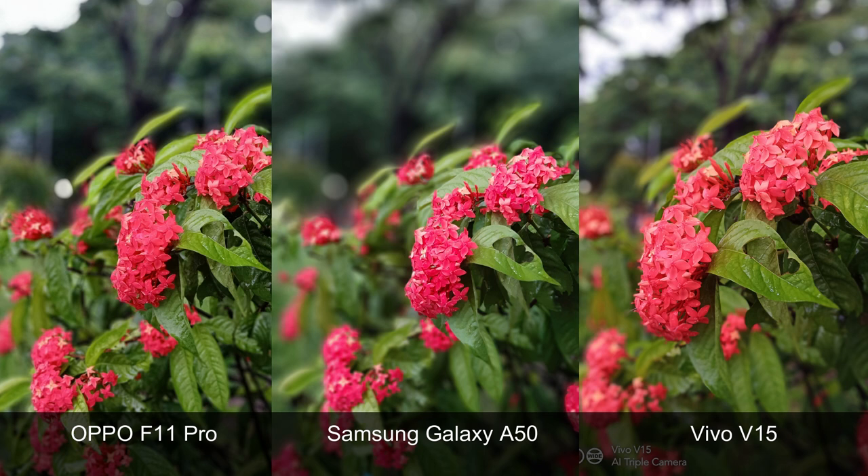In this set, which utilizes the depth sensor on each camera phone, I think the Vivo V15 delivered the most natural-looking background blur. What do you think?